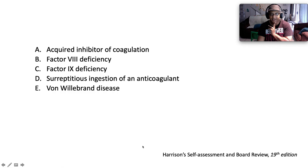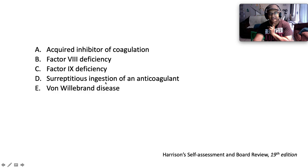What do you suspect is the cause of the patient's illness? Is it A) an acquired inhibitor of coagulation, B) Factor 8 deficiency, C) Factor 9 deficiency, D) surreptitious use or ingestion of anticoagulant, or E) Von Willebrand disease?